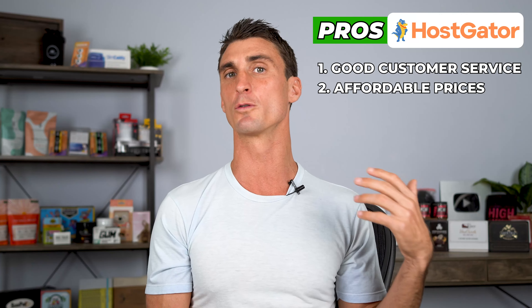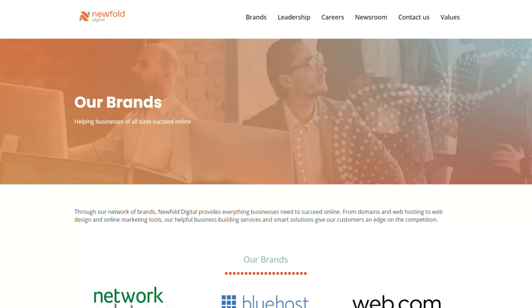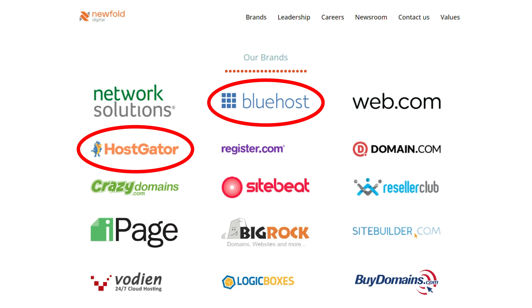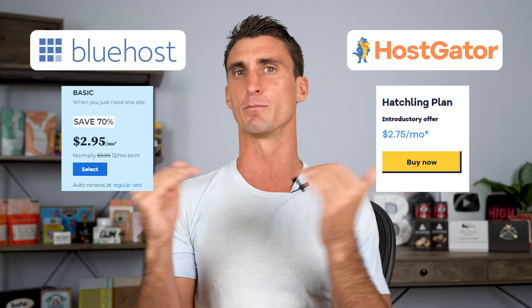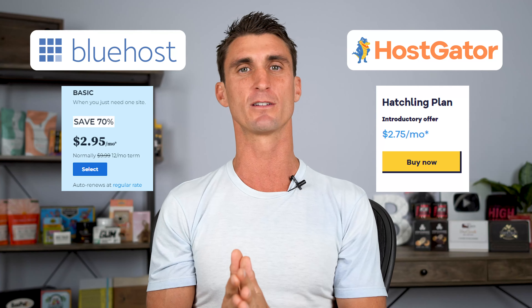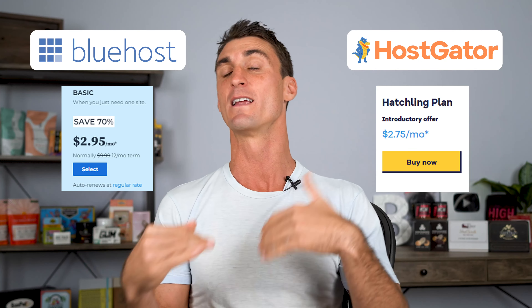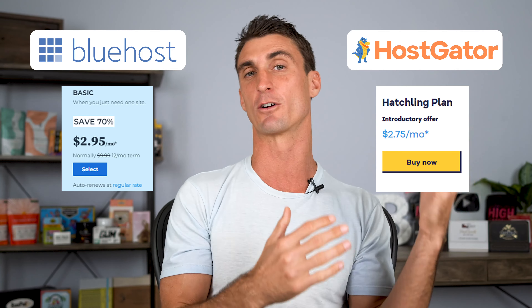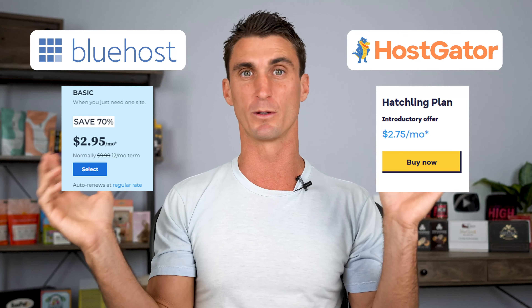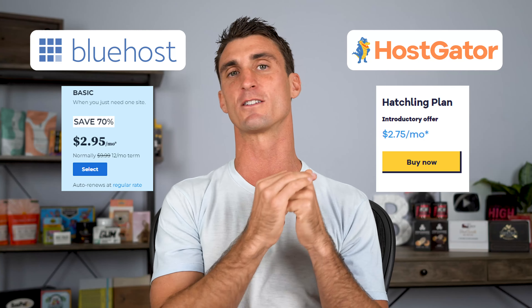Hostgator is another popular WordPress hosting company with good customer service and relatively affordable prices. But here's a dirty little secret: they're actually owned by the same parent company that owns Bluehost. Since Hostgator is usually a little more expensive than Bluehost and offers relatively the same plans, I don't see any reason to go with Hostgator over Bluehost. If you're deciding between these two, just go with whoever has the cheaper prices at the time.